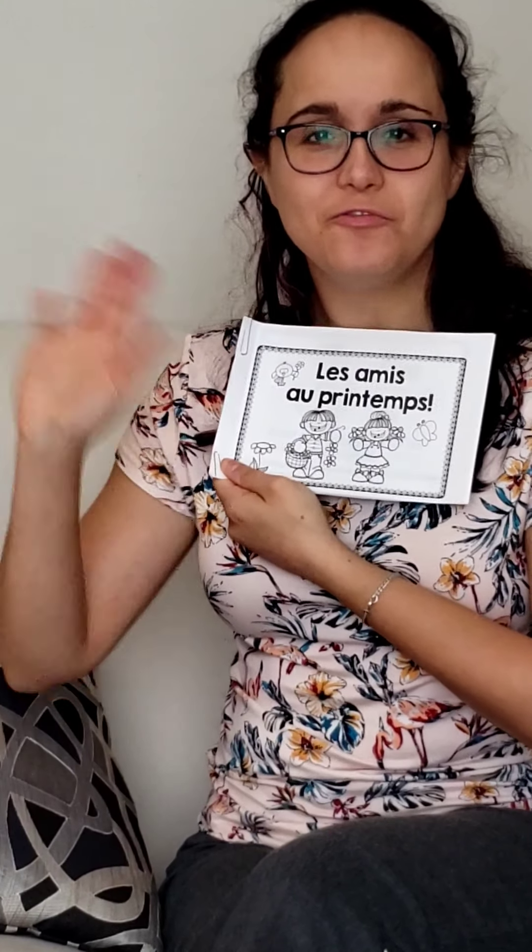Now, you can watch this video as many times as you want to keep practicing reading the book. Au revoir!